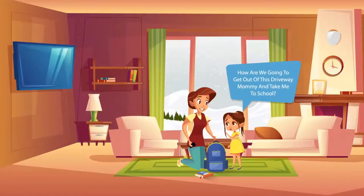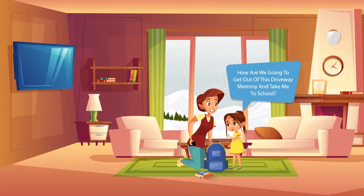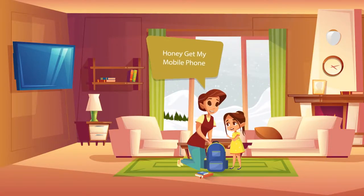There is a lot of snow outside. How are we gonna get out of this driveway, mommy, and take me to school? Honey, get my mobile phone.